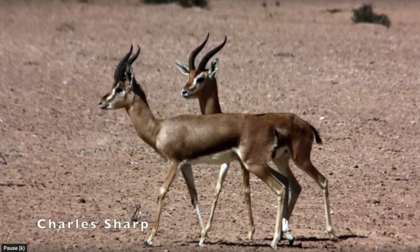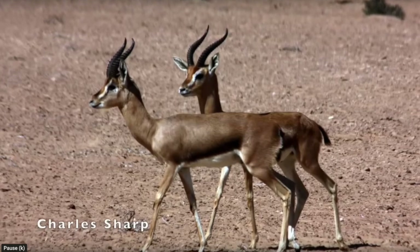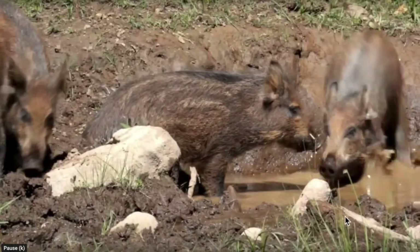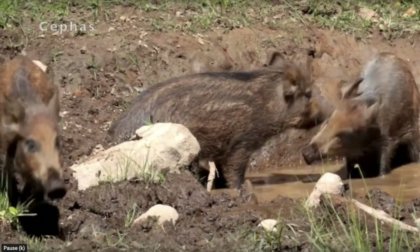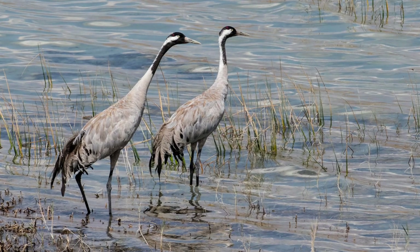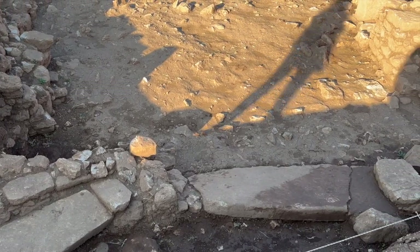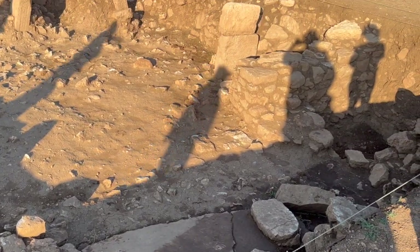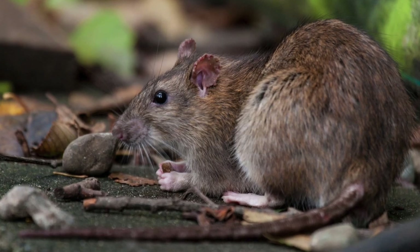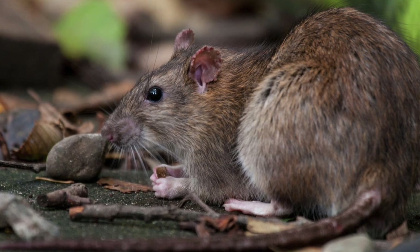Faunal remains from the site indicate that all are wild animals, with gazelle by far the most numerous. They also include red deer, sheep or goat, wild boar, aurochs, equids that are most likely onagers, rabbits, various birds, hedgehogs, rats, and some kind of cat. This focus on hunted animals and especially gazelle is not at all unusual for sites in the early PPNB in this region. Incidentally, the rats are probably not there as food — as today, they were probably just scavengers at the site.